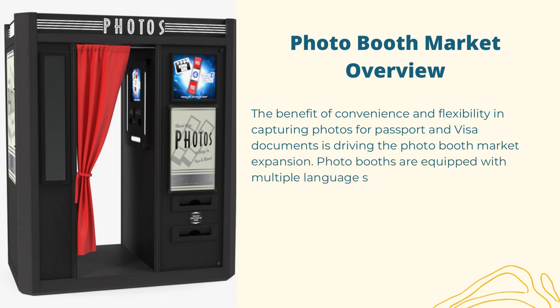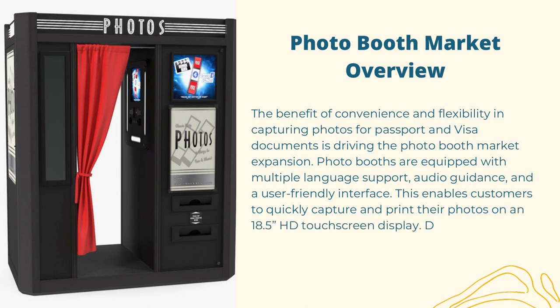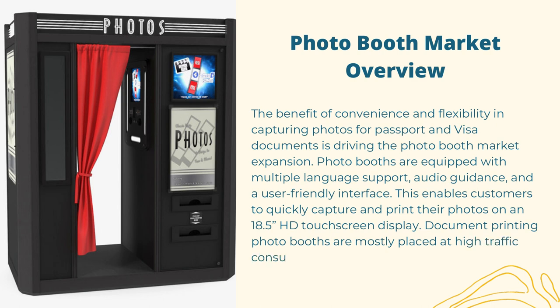Photo booths are equipped with multiple language support, audio guidance, and a user-friendly interface. This enables customers to quickly capture and print their photos on an 18.5-inch HD touchscreen display.